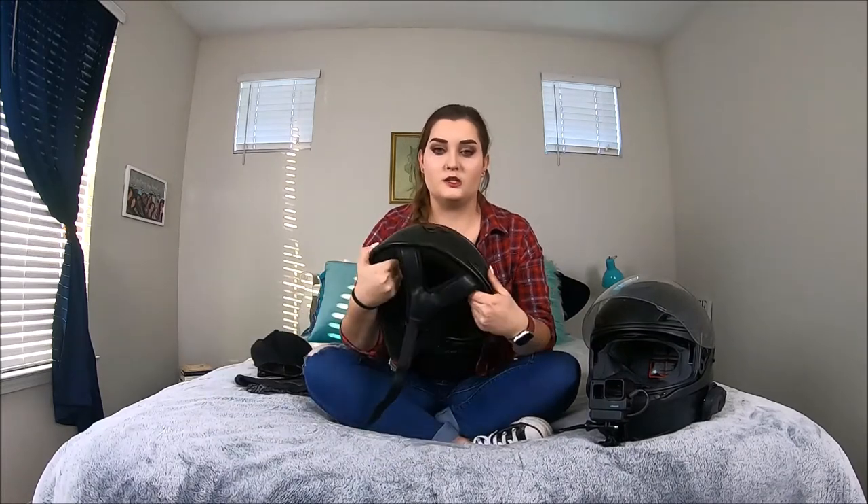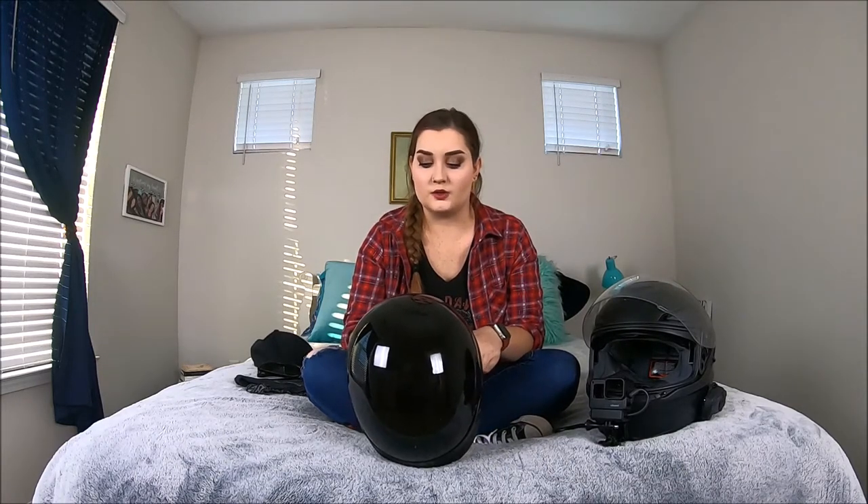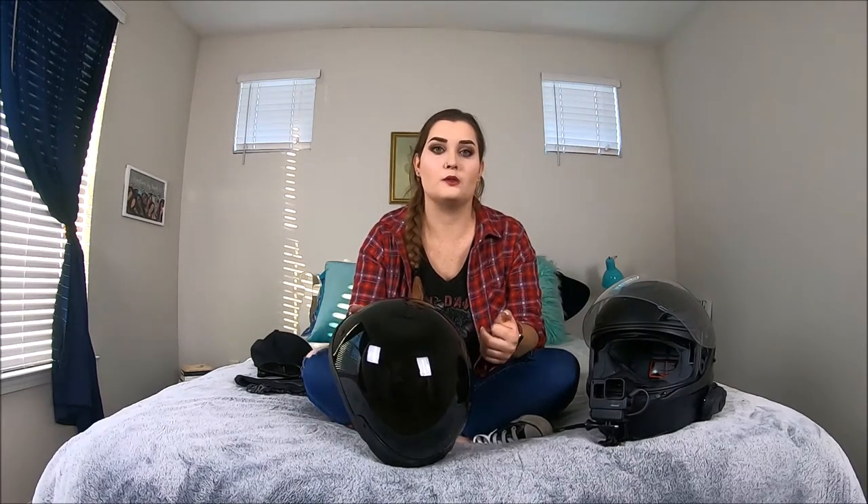On my right I have a skid lid half helmet. It's a size medium, DOT approved. Both of these helmets I got from Ride Now in Concord. I'll leave a link to them below and also a link to the prices for both.